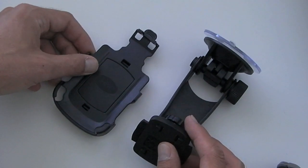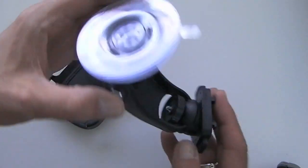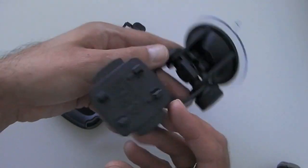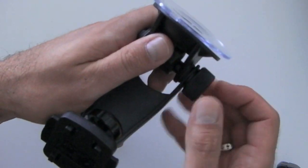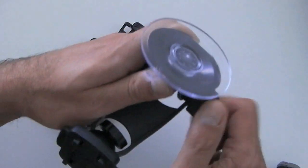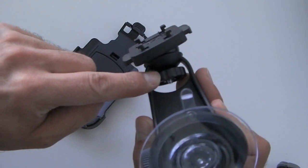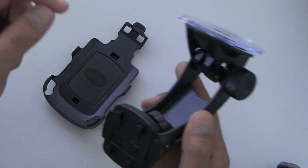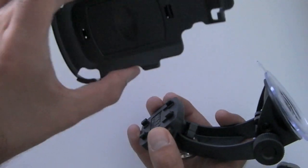The mount comes in two parts. We have the arm with the suction cup that affixes to the car itself. There's a toggle which means we can adjust the angle, and there is a second one located there which we'll demonstrate in a second.